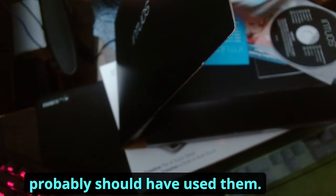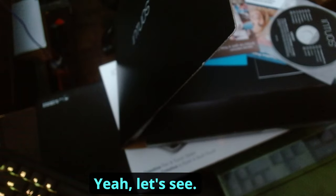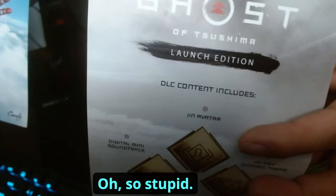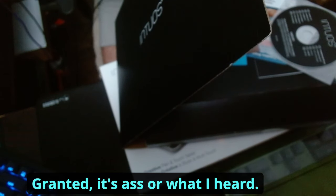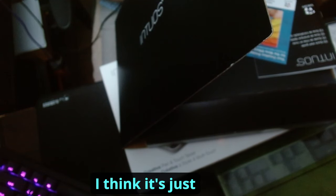By the way, I had some codes and I probably should have used them — they were for Ghost of Tsushima and something else. Let me check real quick. Yeah, 2023 — I had a code for Iron Man and a Ghost of Tsushima thing. Damn, they expired. I could have redeemed a whole game. Why would codes expire? Please make them last longer.